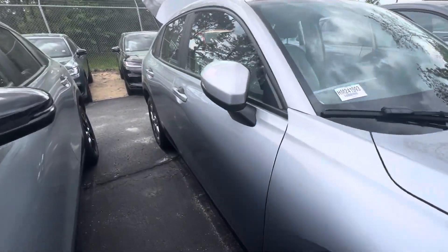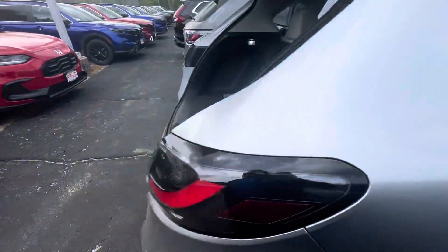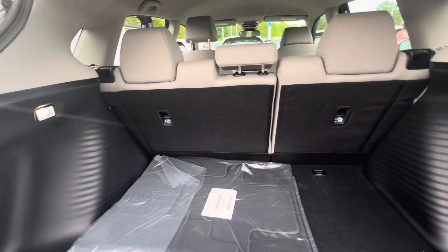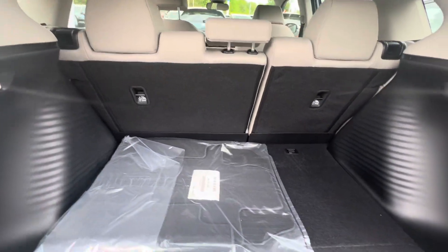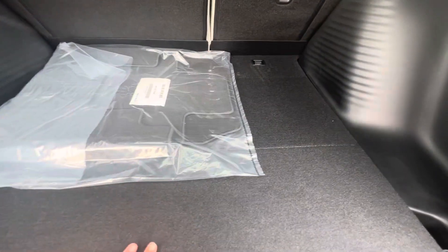Welcome to Auto Fare Honda in Manchester. This is your video walk-around tour of the 2024 Honda HR-V LX. Starting at the back, you'll see these seats fold down in a 60/40 split for longer storage needs. You also have some extra storage as well as a spare tire compartment underneath.